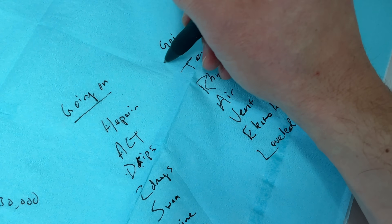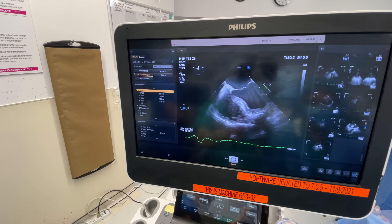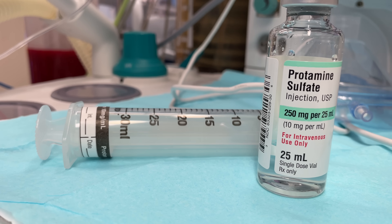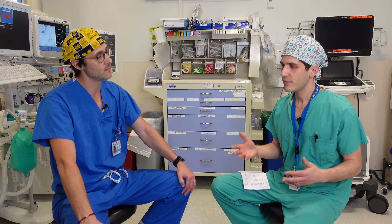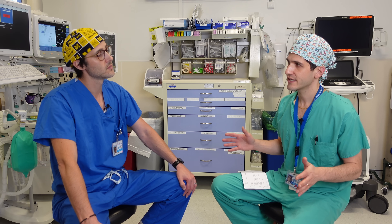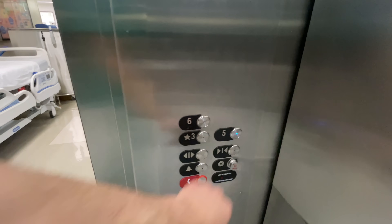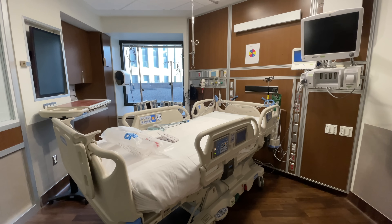Coming off bypass frequently entails using a temporary pacemaker to keep the heart beating regularly, which is typically removed after a short period once the heart is beating well on its own. Another vital aspect is reversing anticoagulation from heparin using protamine, which is very carefully administered. After surgery finishes and the surgeons close, patients typically stay intubated and go to the ICU, where the goal is extubation within a couple of hours once hemodynamically stable, with chest tube output and coagulopathy monitored closely.